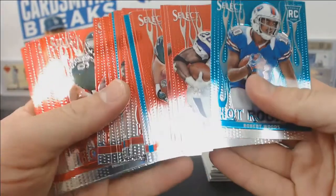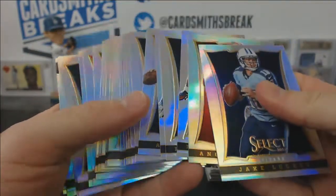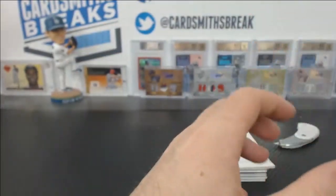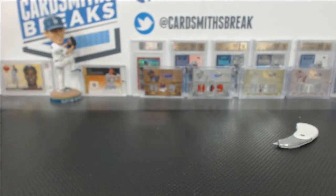And a bunch of hot stars and hot rookies. These were all the Prisms. That is your hit recap for the second six-box break of 2013 Select Football.